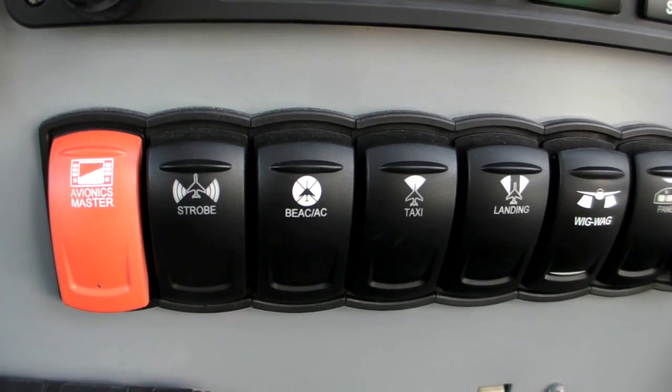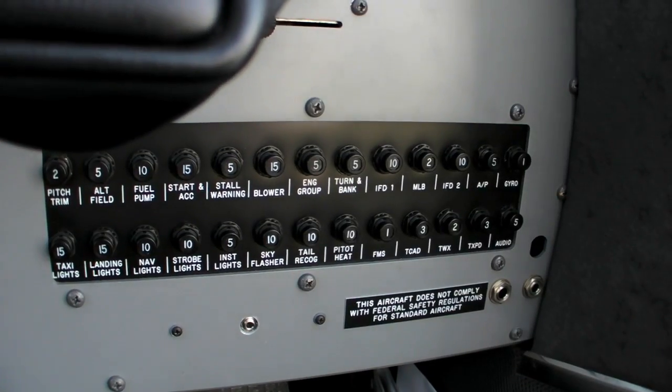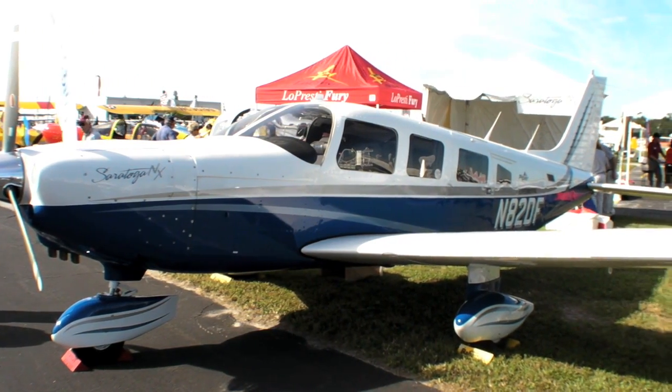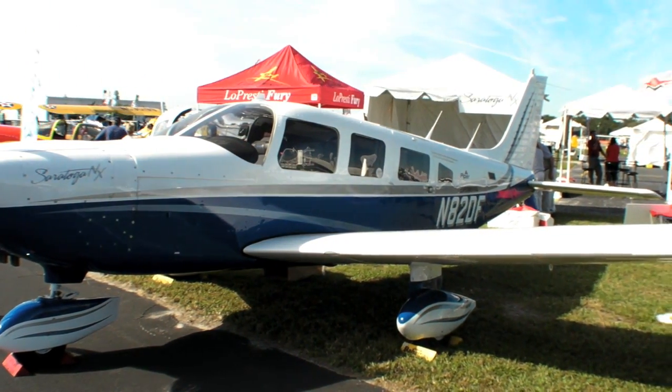We redid the panel and put the Avidyne Release 9 hardware in there, updated the electrical system completely from 12 volts to 24 volts. What we present here is an aircraft that's been totally restored firewall forward with a remanufactured engine, for half the price of a new aircraft.